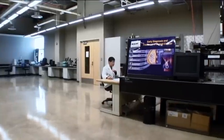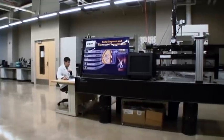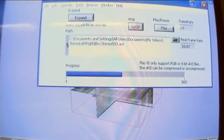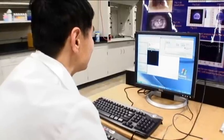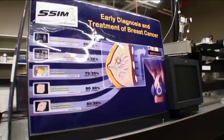Three floors above us is the Smart Sensors and Integrated Microsystems Lab, and there they're developing many types of devices, including implants and sensors for detection of cancer.